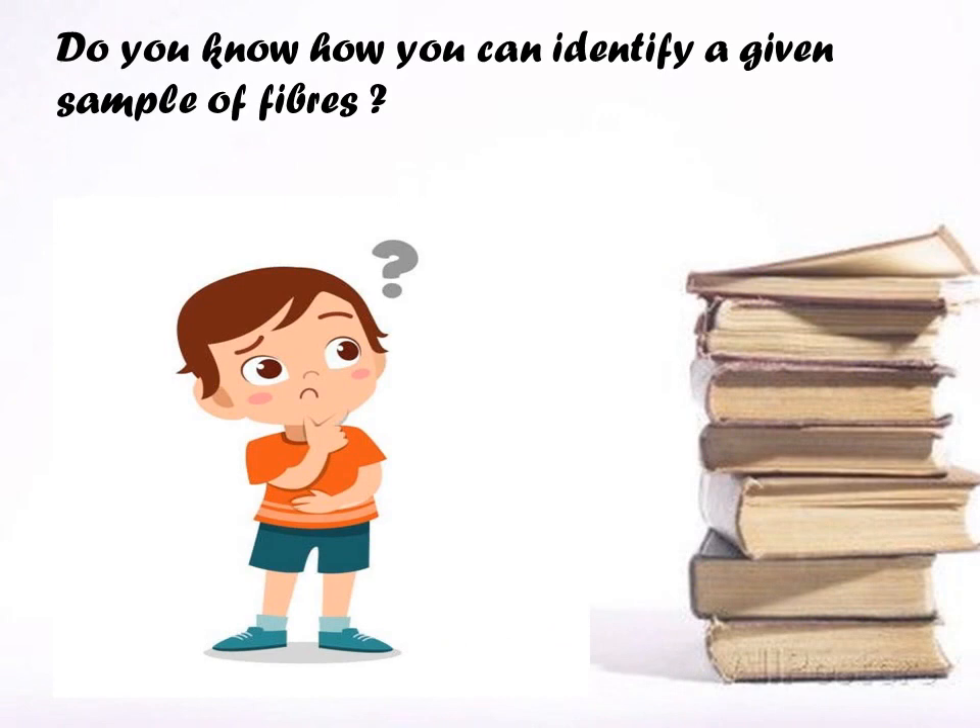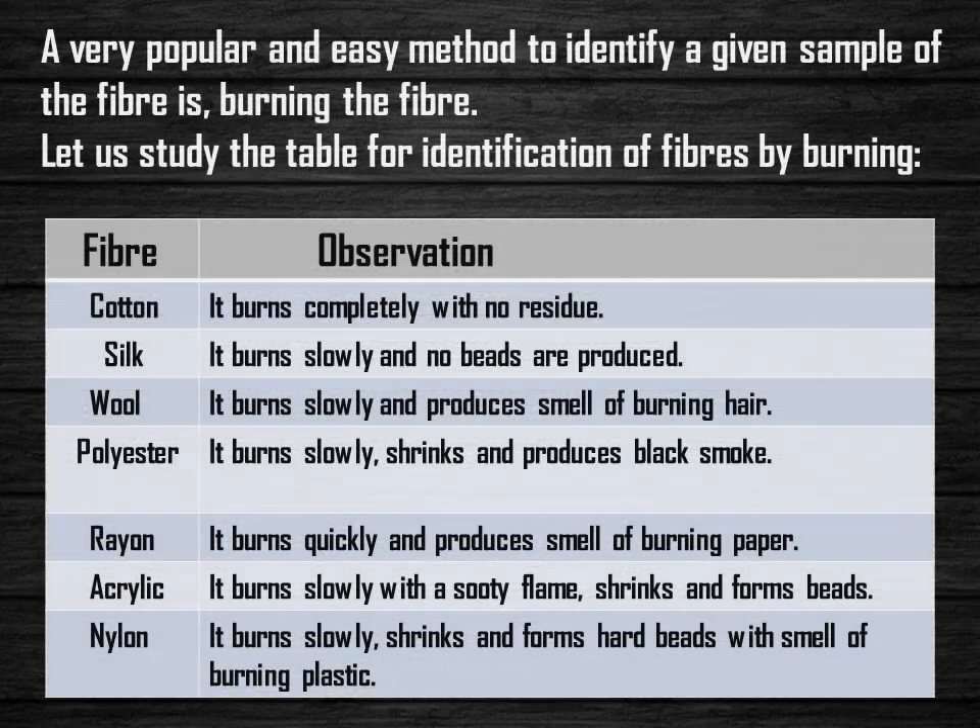Do you know how you can identify a given sample of fiber? A very popular and easy method to identify a given sample of fiber is burning the fiber. Let us study the table for identification of fibers by burning.